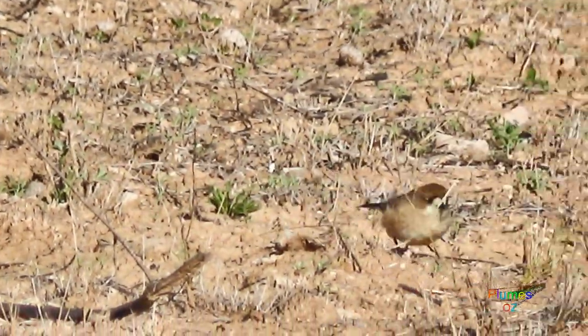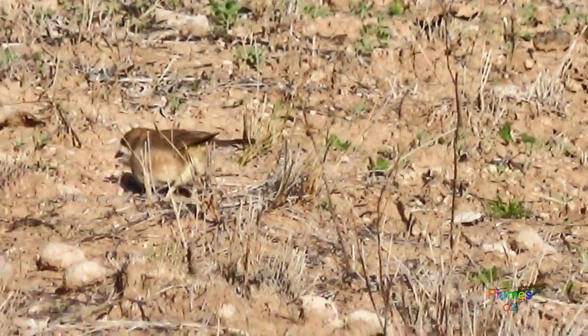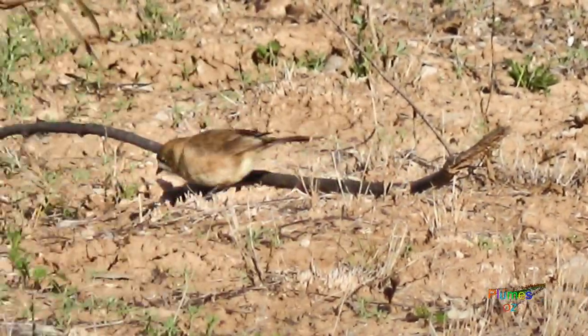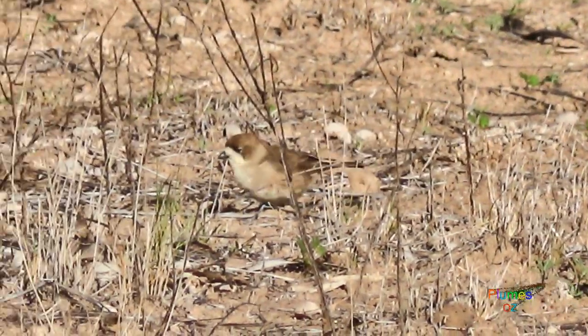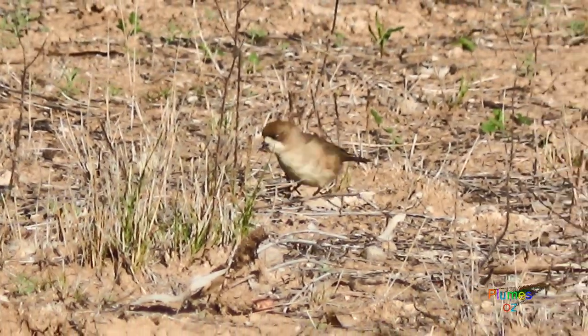The southern whiteface is a terrestrial bird, spending most of its time feeding on the ground. It is about the size of a finch and often mistaken for a finch because of its terrestrial habitat. It does eat seed, but mostly it looks for invertebrates — small insects in particular.